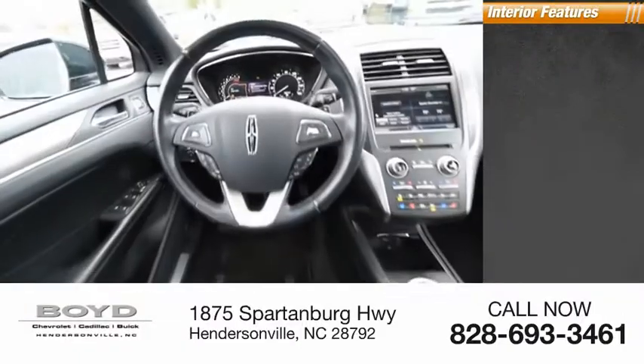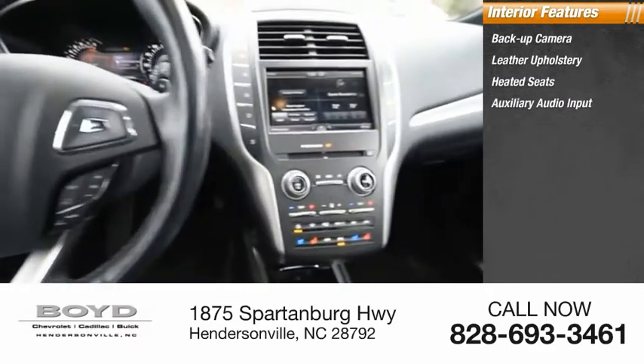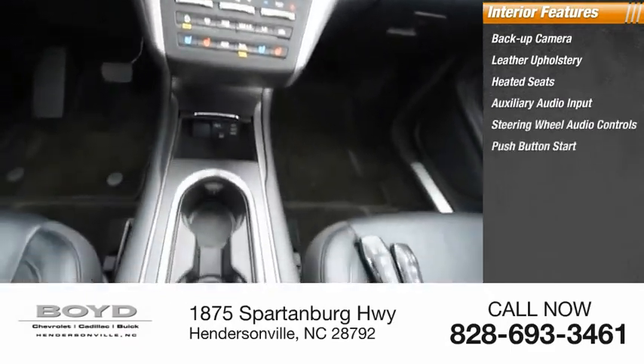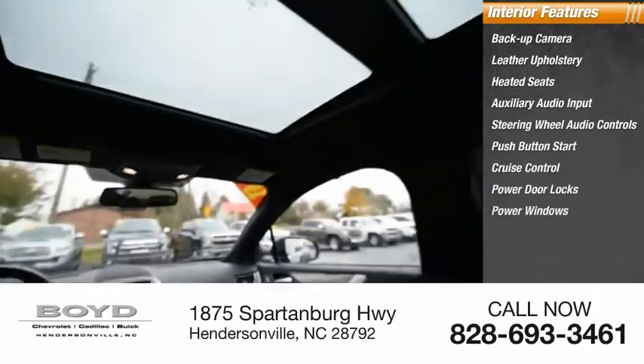Inside you'll find a backup camera, leather upholstery, heated seats, auxiliary audio input, steering wheel audio controls, push button start, cruise control, power door locks, power windows, and tachometer.